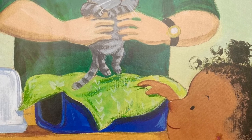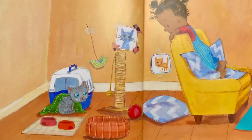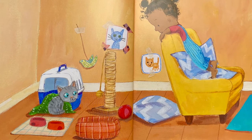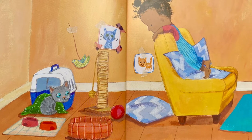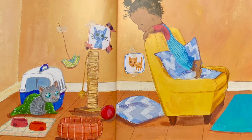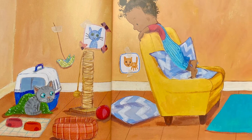Lola says not to worry. At home, the little cat stays in her carrier. After a while, she comes out and sniffs around. Lola watches. She knows her cat isn't ready to play just yet.